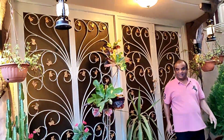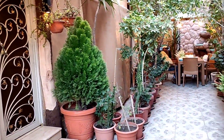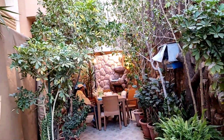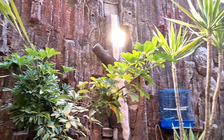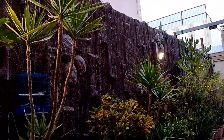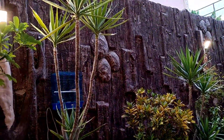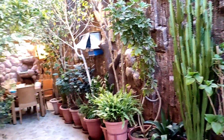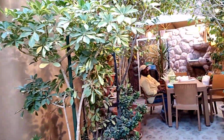Look at this light and look at how beautiful it is. Look at this light design type. Look at this light design and look at this light design.